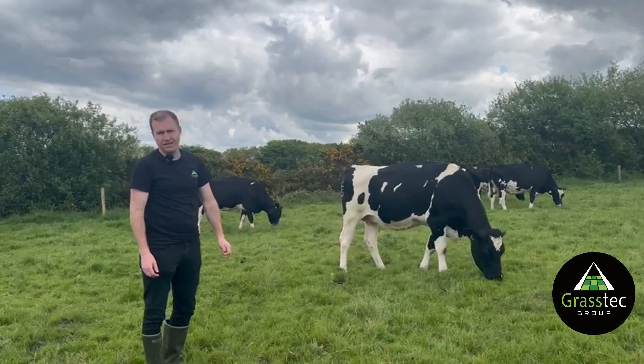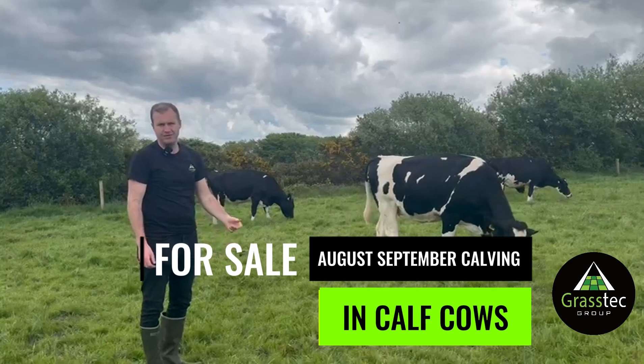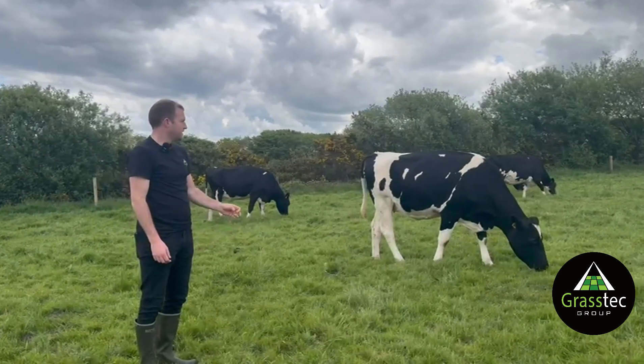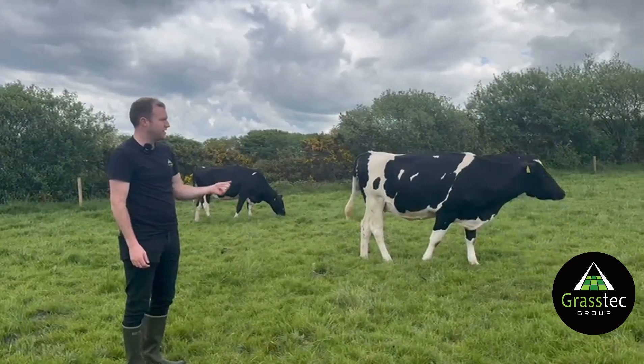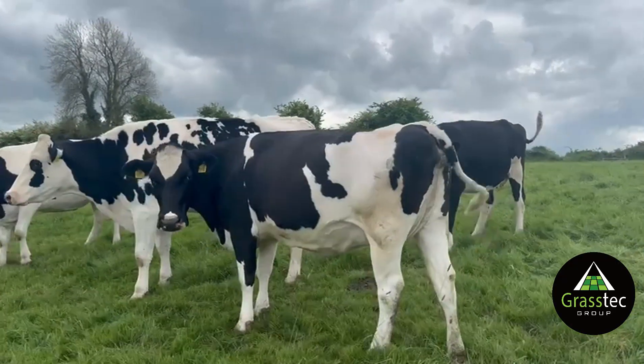So here we have a group of autumn calving cows. All these cows are in calf to beef breeds, mainly traditional breeds of Angus and Hereford. The cows here today are all currently dry, and we have milk recordings from last year for the cows as well.